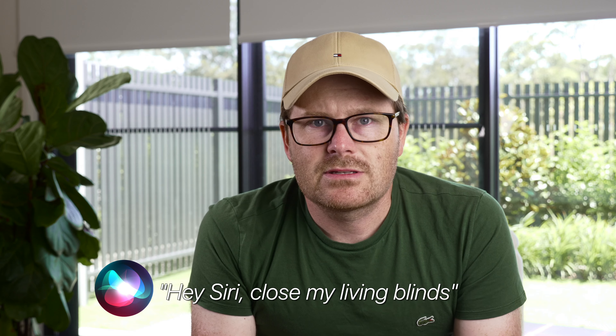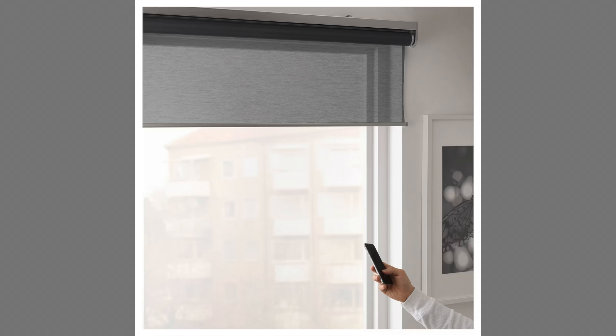For privacy and security, I have created a schedule so that two hours after sunset, my blinds will close on their own and then reopen the next morning after sunrise. You can also use voice commands to control your motorized blinds with a smart home assistant like Siri, Amazon Alexa or Google Assistant. For example: "Siri, close my living blinds." This is a great hands-free option for those who want to control their blinds without ever touching a button.